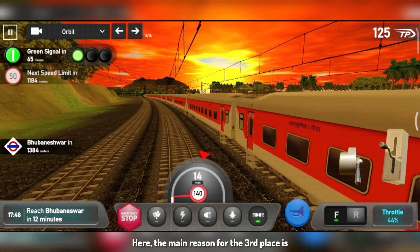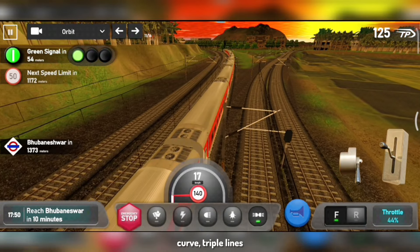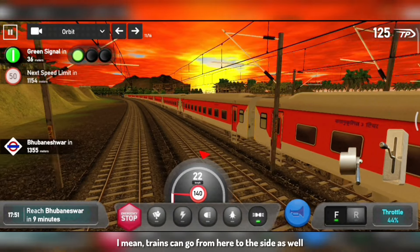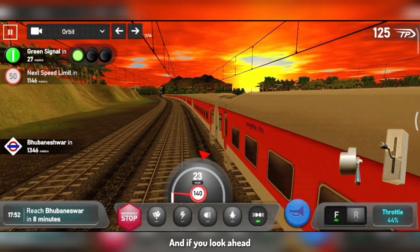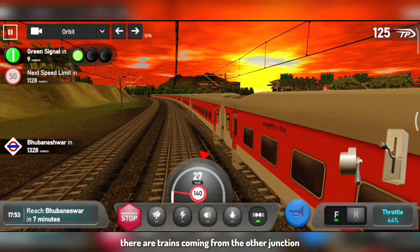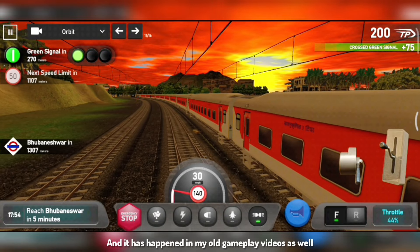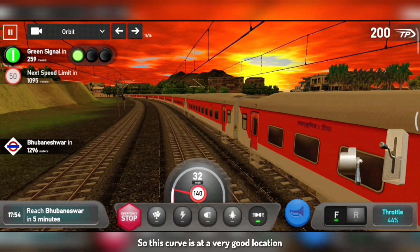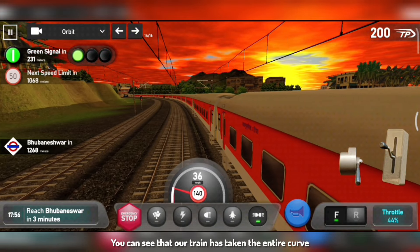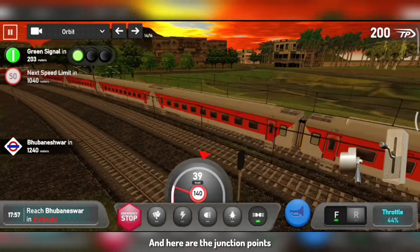The main reason for the third place is that you can see the curve has three lines — two lines on the right side and three lines on the left side. There is a lot of parallel action, and there is also a train coming from the side. Here we can see the curve from the other junction, and there is also a train. This curve is in a very good location. You can see our train has taken the whole curve — and these are the whole junction points.